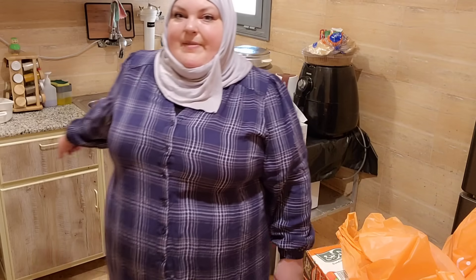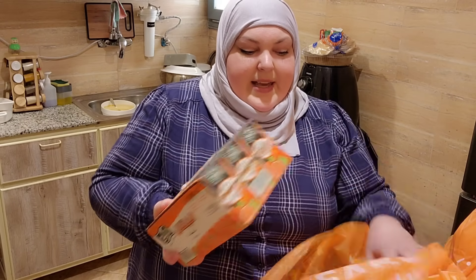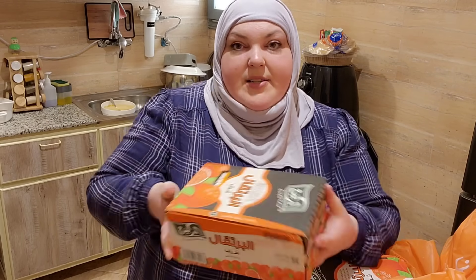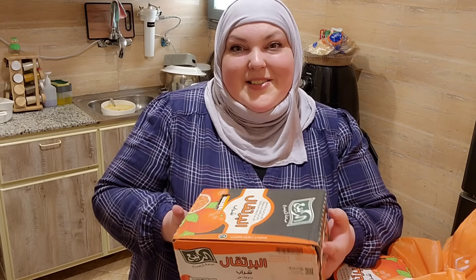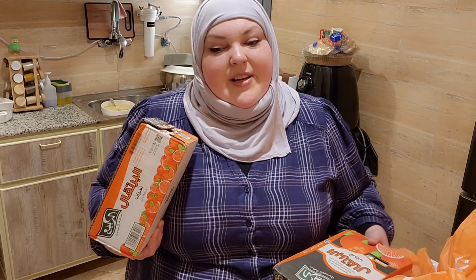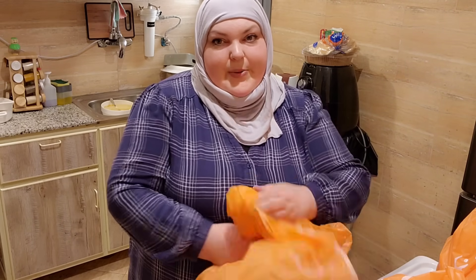We have two cases of orange juice boxes — they're really good and really cheap, so we always get these. Salah really loves them. If you put them in the freezer for a little bit, they're really yummy. I hate putting away the drinks though.